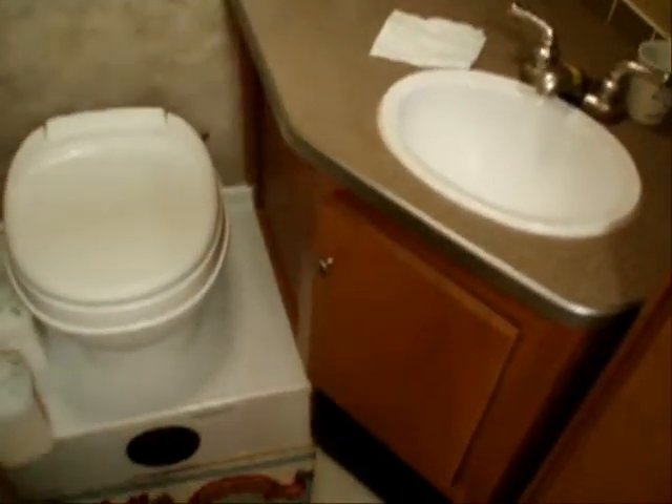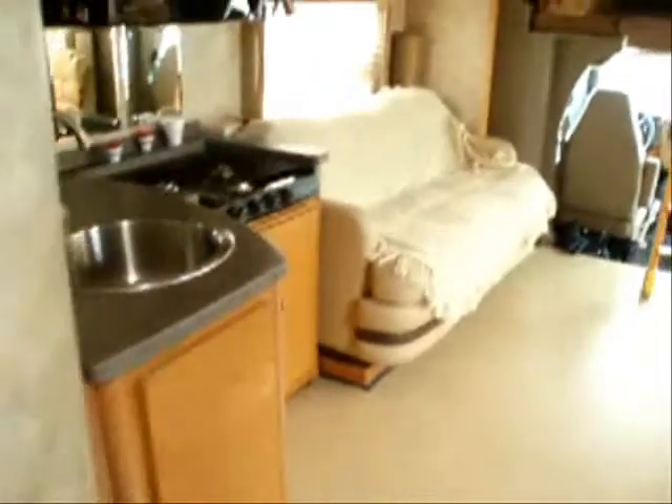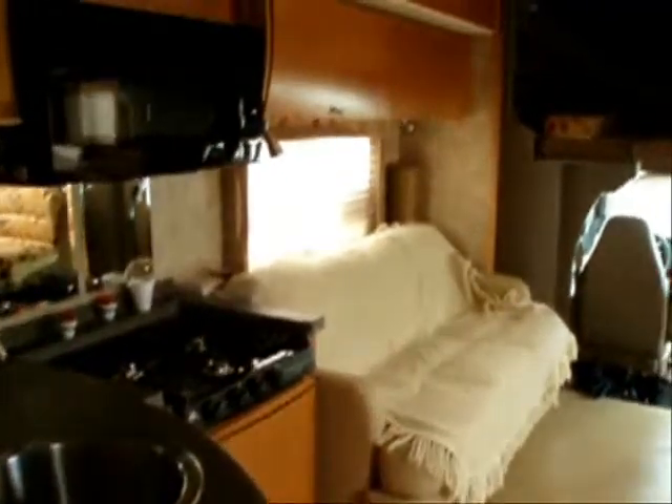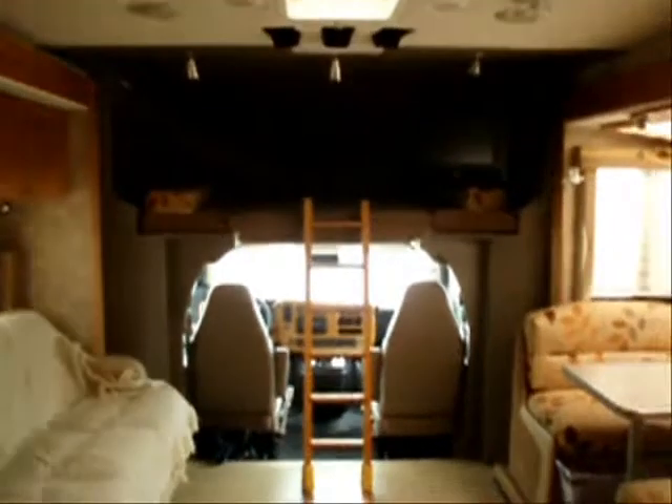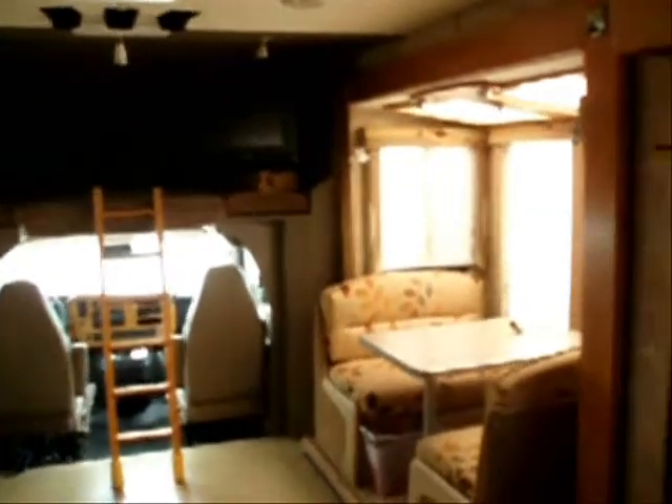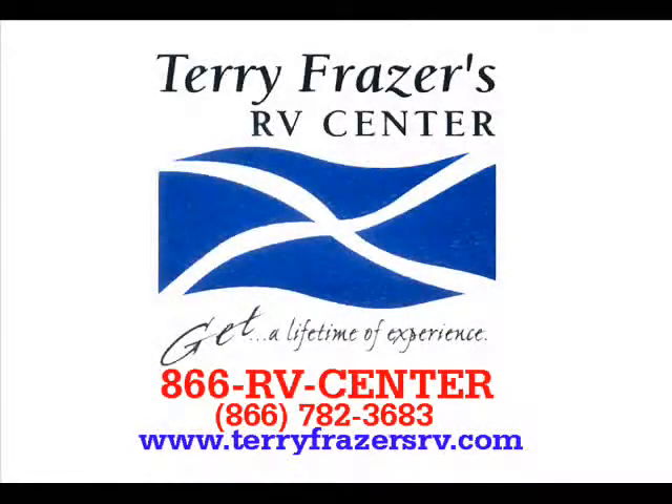You also have the rooftop antenna with the power booster included, and the central vacuum system on the entire unit, along with the driver convenience package. That fairly well concludes things inside this 2009 GX-2BT Cruiser, model number 5291B. This has been presented to you by Terry Fraser's RV Center in Eldridge, Iowa. Thank you.